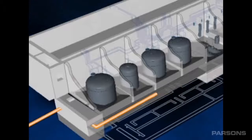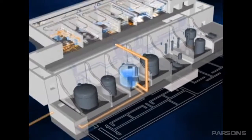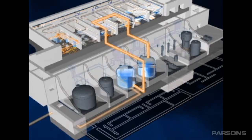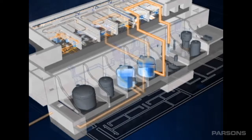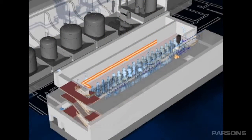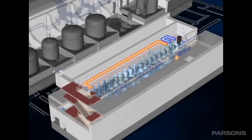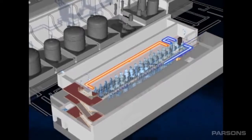The salt waste processing facility uses two primary processes to achieve that decontamination and stabilization. The first is the addition of powdered monosodium titanate, which adsorbs plutonium and strontium, and is subsequently filtered out and removed. The filtrate then moves forward containing cesium, which is removed through a solvent extraction process using centrifugal contactors and an engineered organic solvent.